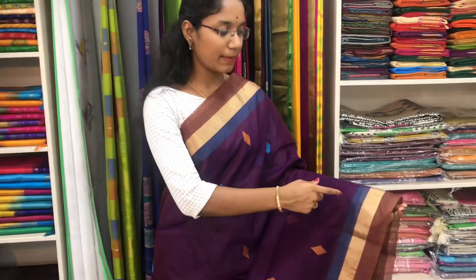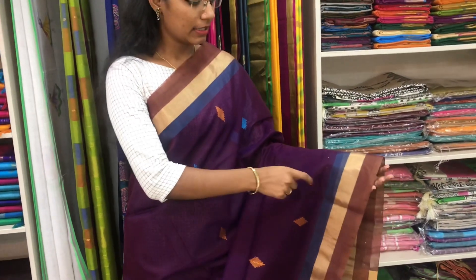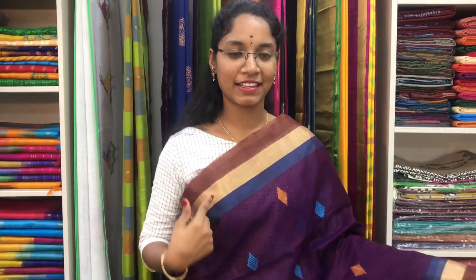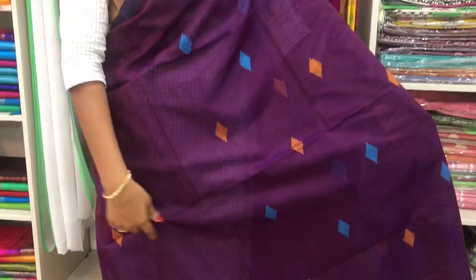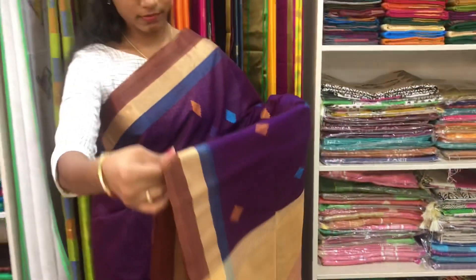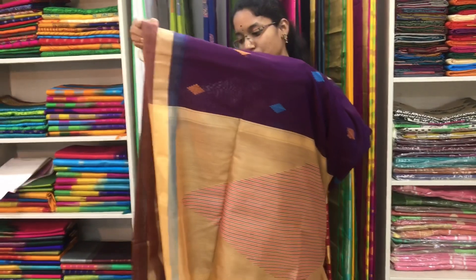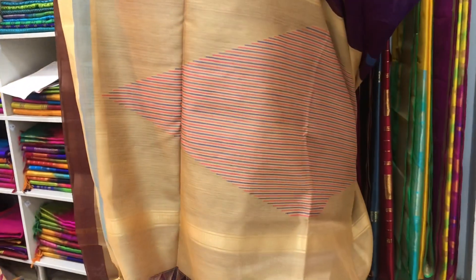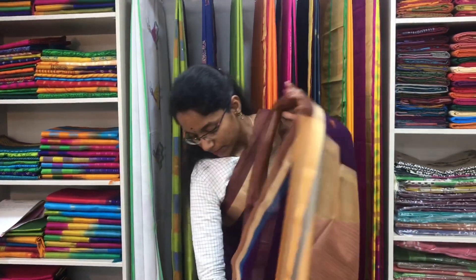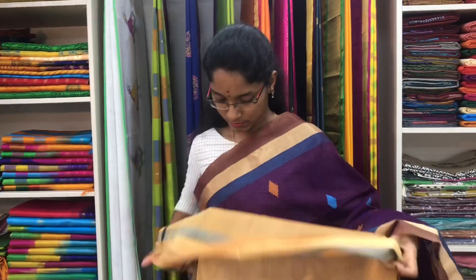Saree number 14 is a cotton silk saree in dark magenta and beige combination. Small zari border on both sides of the saree. Entire body we have thread buttas, with a beige pallu in thread design and a plain beige blouse. Price of the saree is 2600.